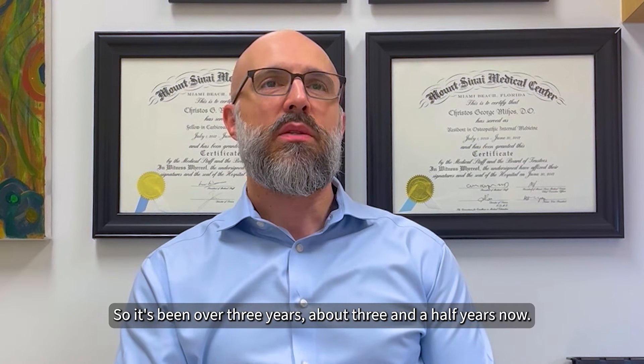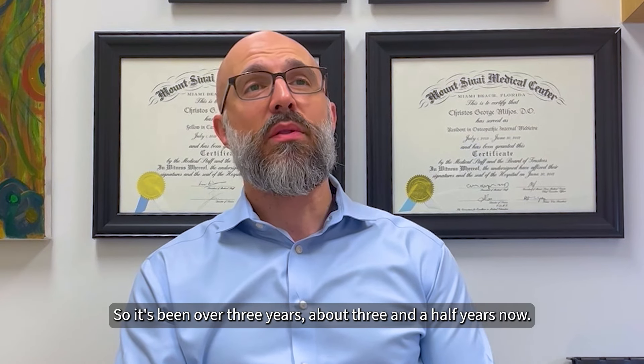We have been using Viewpoint at Mount Sinai since February of 2020, so it's been over three years, three-and-a-half years.